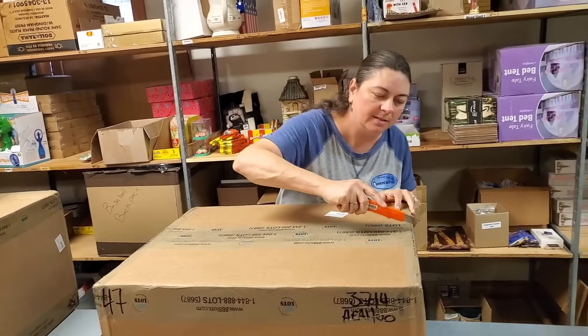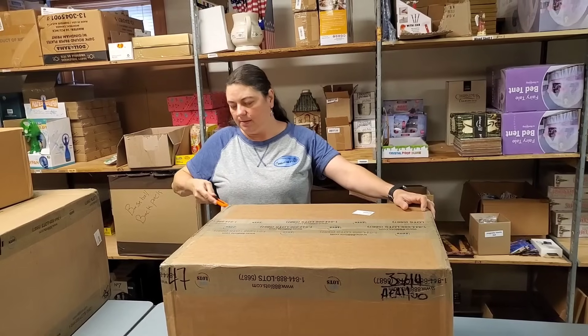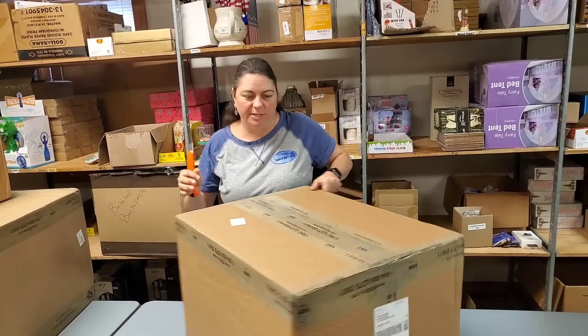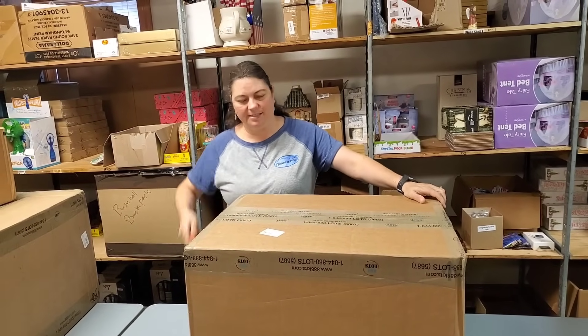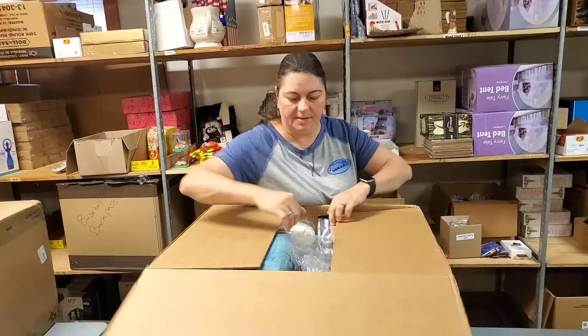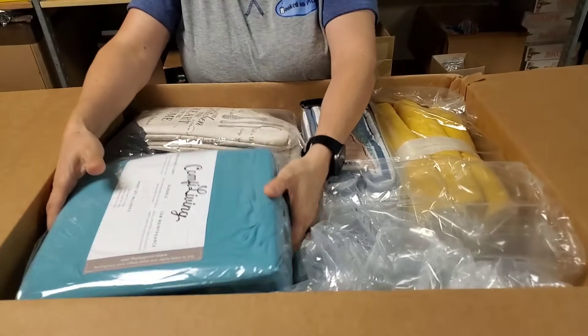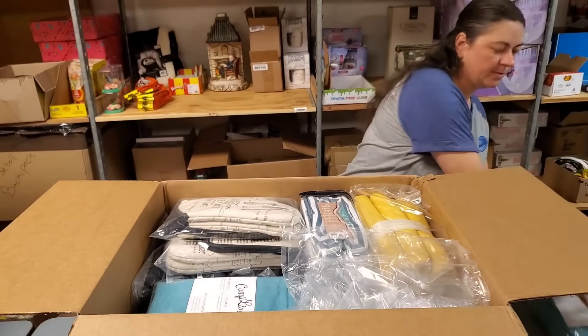This was a 47-pound box — a heavy, heavy box. 50 pounds is right about the level they don't want to ship anymore. Okay, it looks like we've got some more of these, which is awesome. I'm just going to stack those over here.